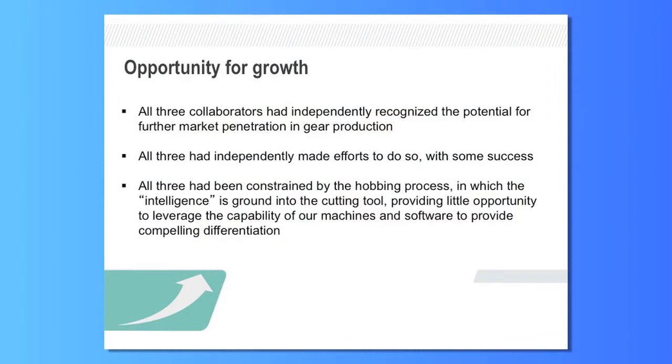All three of the collaborators independently recognized the potential for market penetration in this area. All three had independently made some efforts to do so, with some success, but all three had been constrained by the existing hobbing process. We at Mori Seiki couldn't leverage the flexibility of our machines to improve the process because we were still using the same tools and the same method. Siemens PLM couldn't utilize the power of their programming systems, and the cutting tool manufacturers were making tools very much like the ones they delivered to customers 60 years ago.